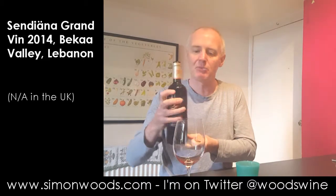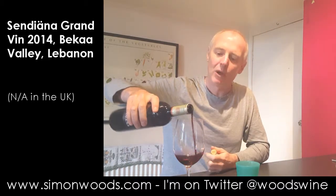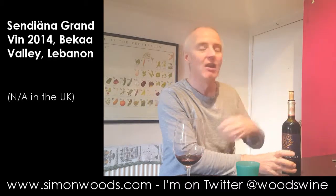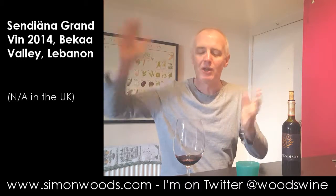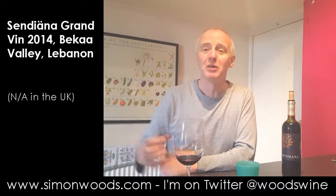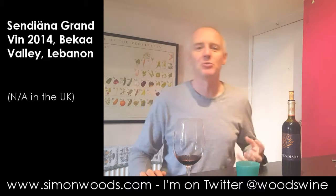It's the Bekaa Valley where this comes from. It should be quite warm, but they're at high altitude — the vineyards are between 900 and 1200 metres. So the southern latitude will make sure that there's a lot of sun, and the high altitude will mean cool nights to keep everything nice and fresh.